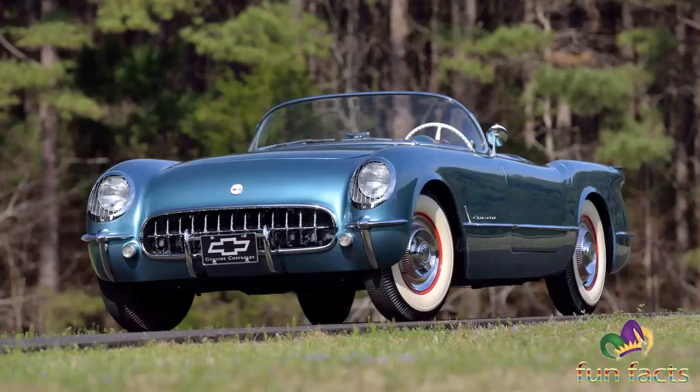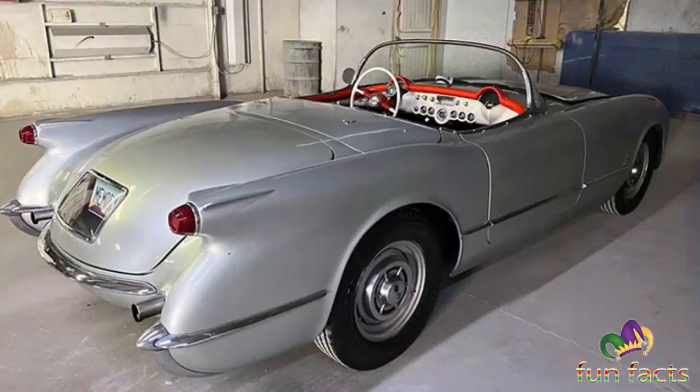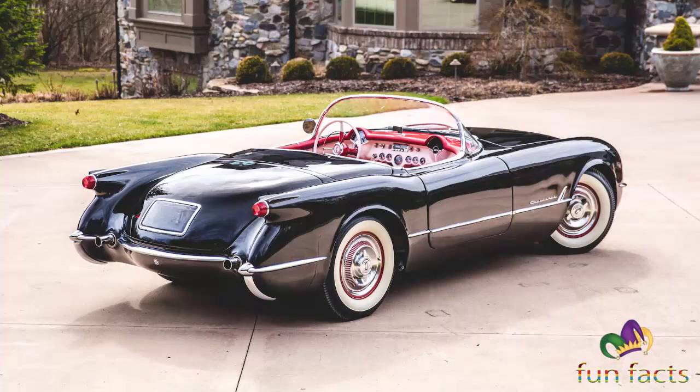The 1953 model year was not only the Corvette's first production year, but at over 300 produced, it was the lowest volume Corvette. The cars were essentially hand-built and techniques evolved during the production cycle, so that each 1953 Corvette is slightly different.